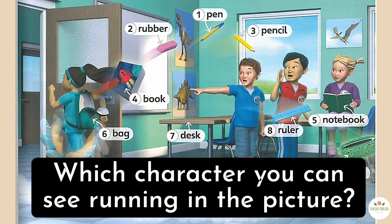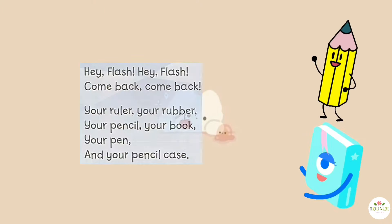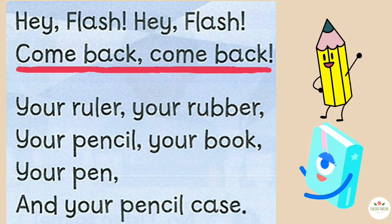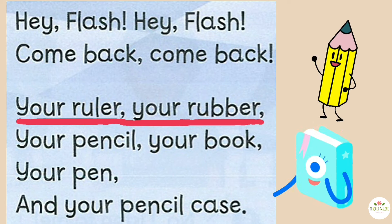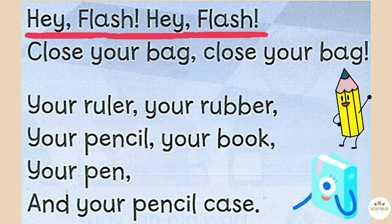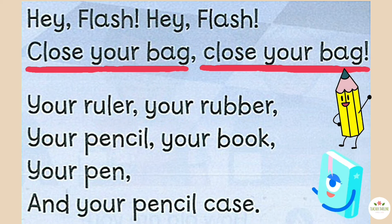Activity two. Which character can you see running in the picture? Yes, it's Flash! Listen to the chant. Hey hey, come back, come back! Your ruler, your rubber, your pencil, your book, your pen, and your pencil case.